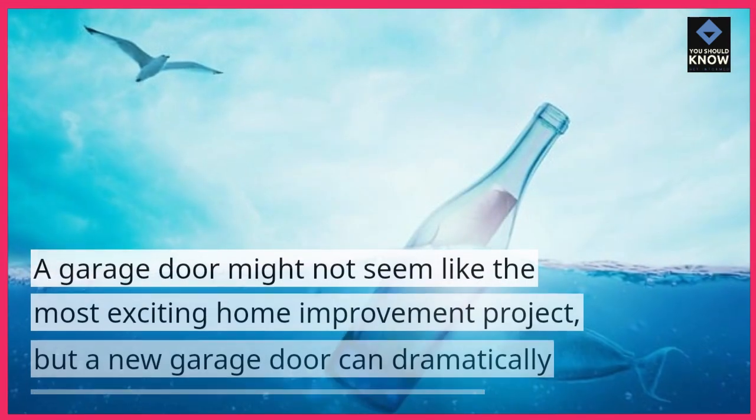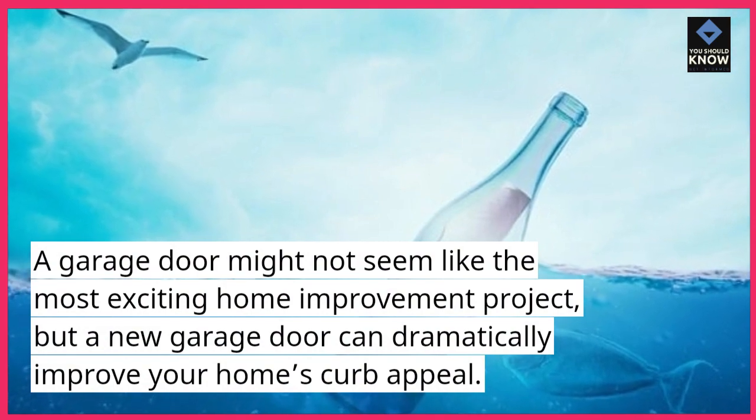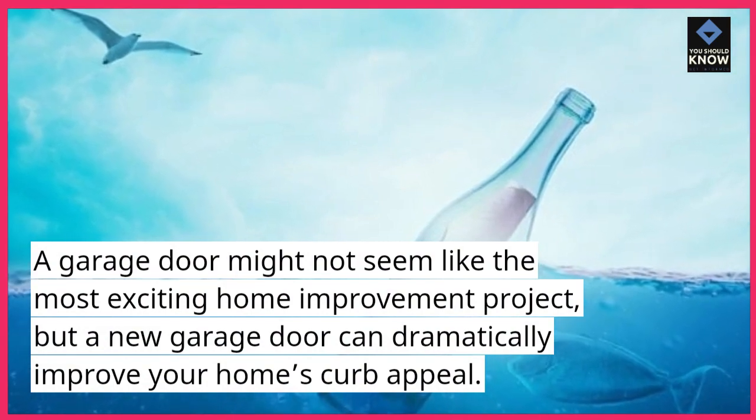Garage Door Replacement. A garage door might not seem like the most exciting home improvement project, but a new garage door can dramatically improve your home's curb appeal.